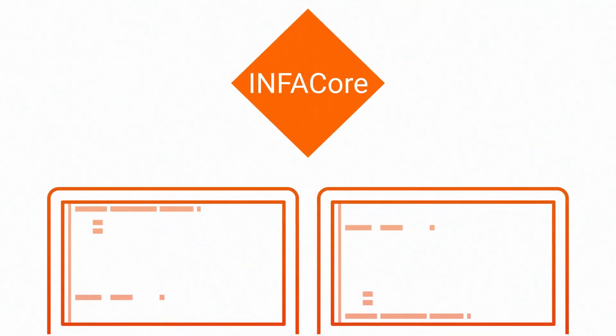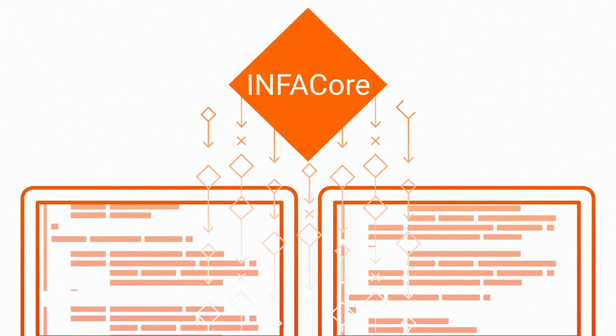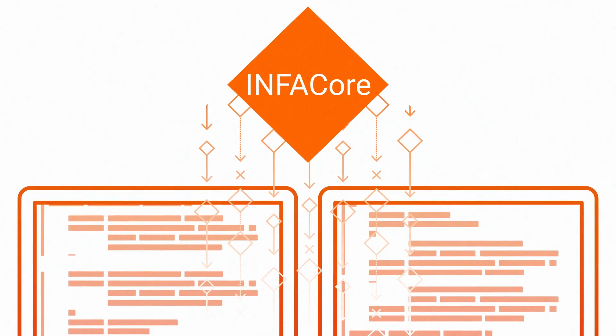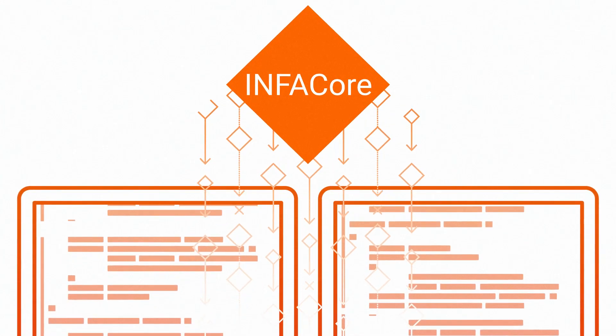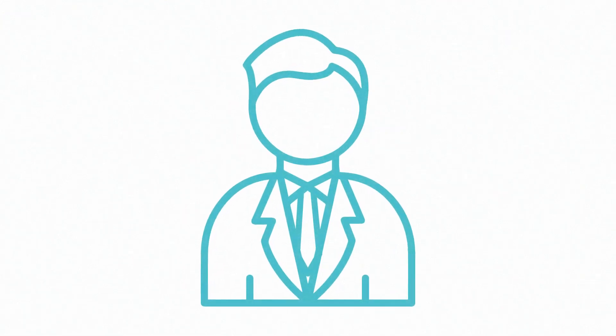InfoCore gives developers access to a number of innovative data management tools using their existing IDE and in their preferred programming language, and it doesn't require any context switching. InfoCore empowers developers to experiment knowing that the business logic they're implementing is reusable, accessible, future-proof, and adheres to industry standard governance protocols.